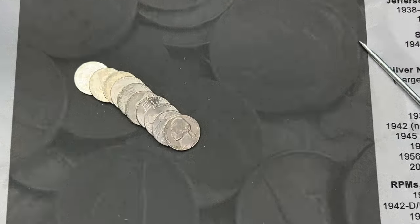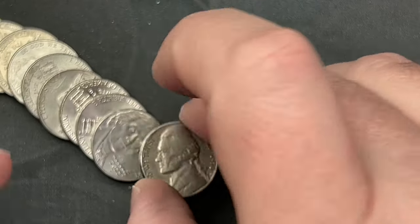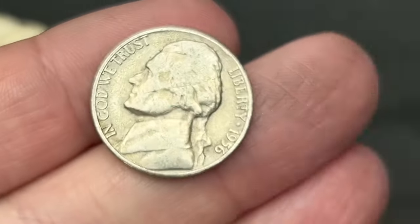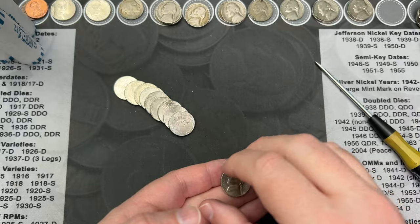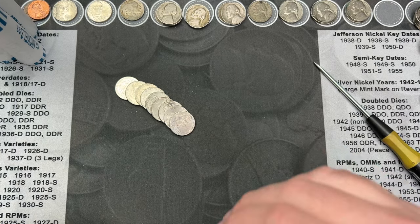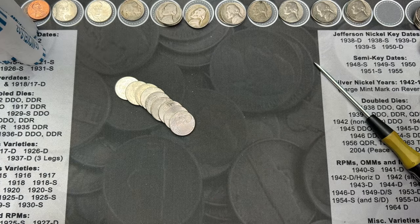Roll number 46 and we've hit a 1956. This one is a Denver. Well, it is an old nickel. It doesn't match the roll number though. I was hoping that trend would continue, but it has not. Oh well, four rolls left. We'll see if there's any more finds.